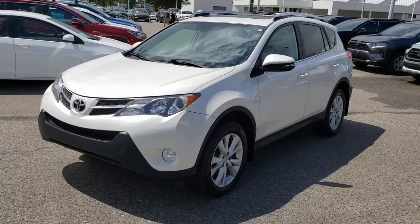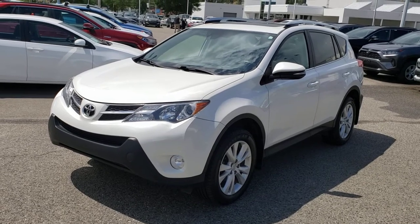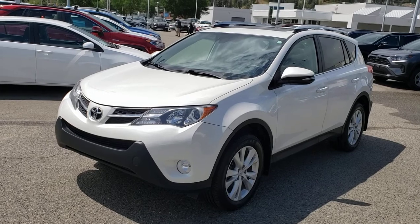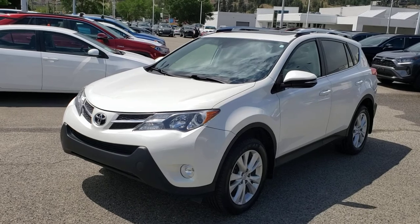That concludes this short video walk around, but this gorgeous example of a 2015 RAV4 Limited will not last long on our lots, so make sure you stop by Kelowna Toyota located at 1200 Leith Head Road or visit us online at KelownaToyota.com for more information. We look forward to seeing you soon!